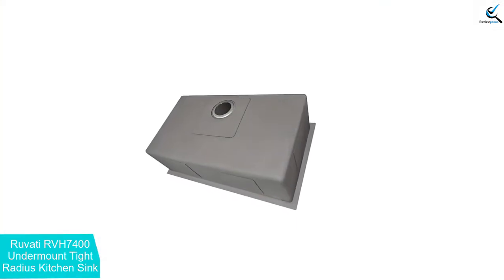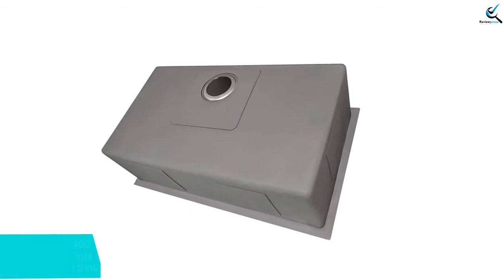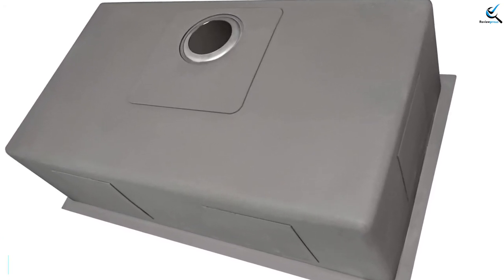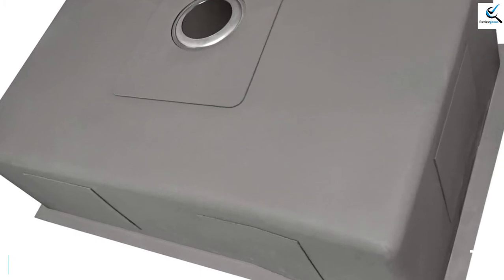The drain fits most disposal units. One more feature is the quality sound coat undercoat that prevents water rust. There is also thick rubber padding that helps to minimize noise while preventing condensation. The bottom is sloped to guarantee effective water drainage.